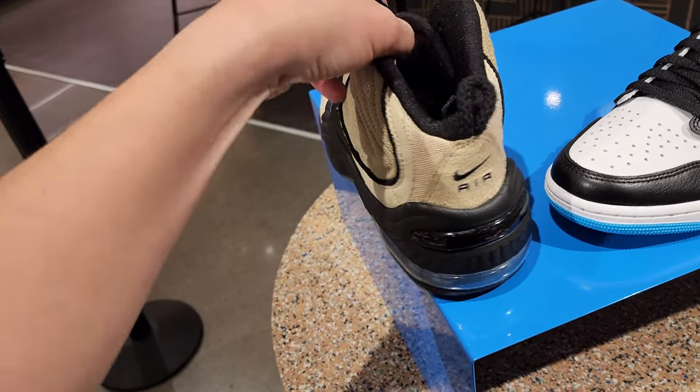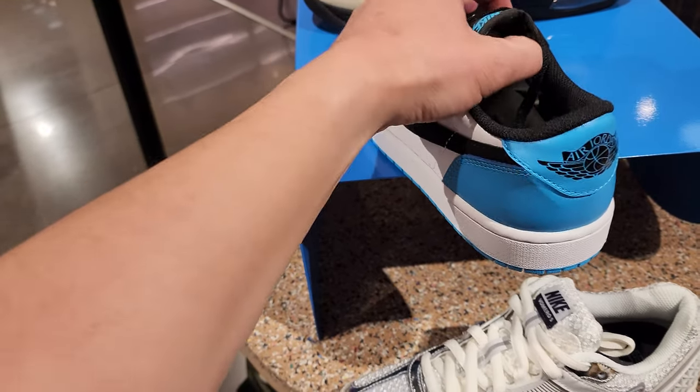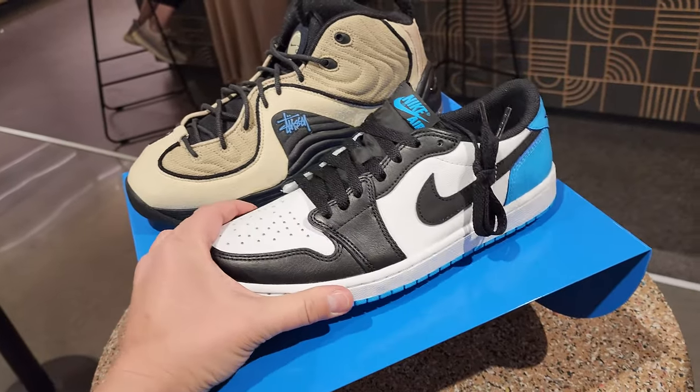I do got one of these motherlovers here, size 11. These OGs are nice - the Jordan 1 Low OG. I forgot what colorway this is, but this is an OG pair. Size 9, got one of these.